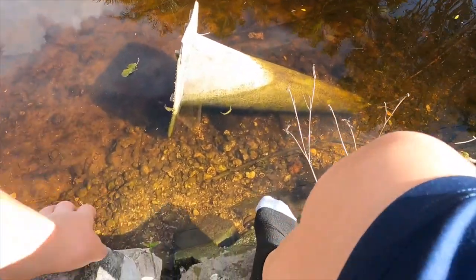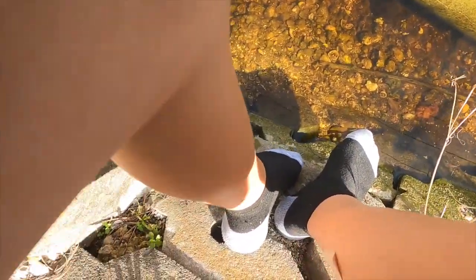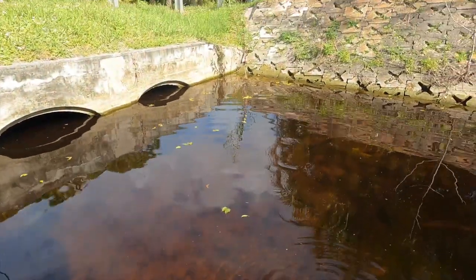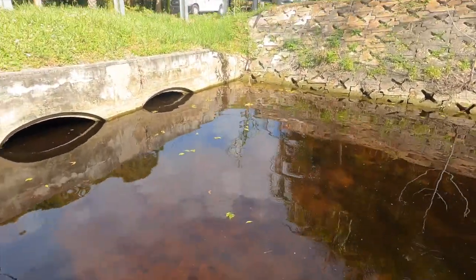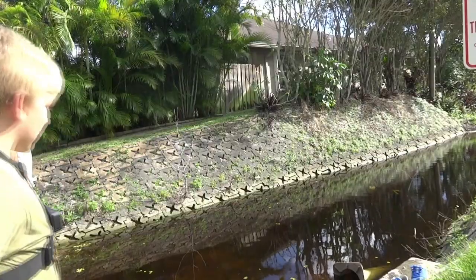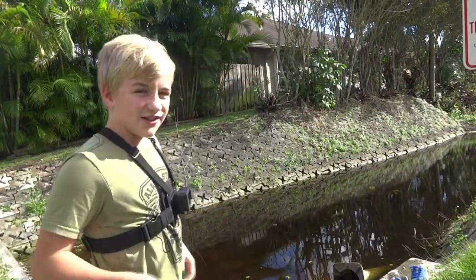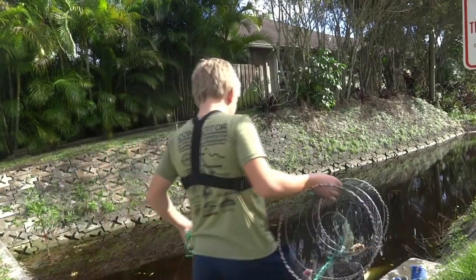Oh, that's a softshell! Let's see if I can get him — oh that's so cool! He's under the cone, I'm gonna have to step in. Whoa, that was cold! There he goes! Yeah, that's a softshell. We're here at the spot — I almost just caught a softshell turtle!